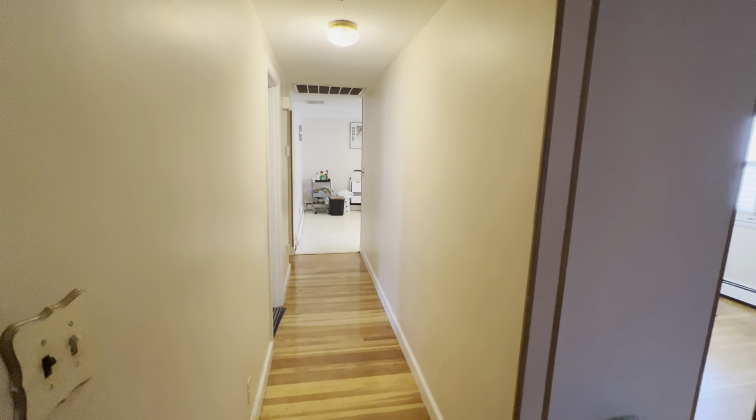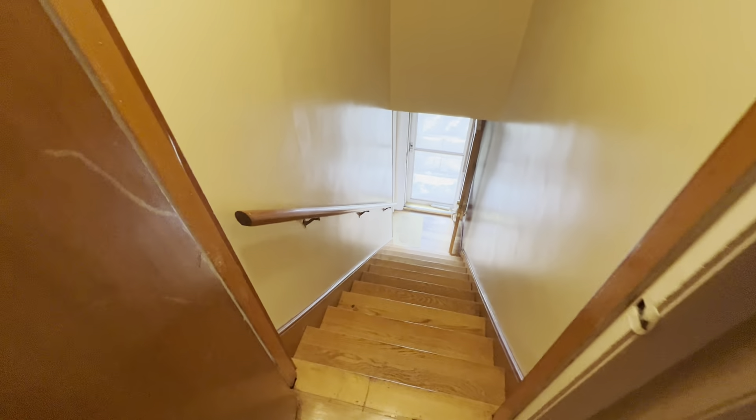This is Morgan with Shalala's Real Estate. We're here at 24 Westminster Ave in Watertown. It's a second floor unit, so we're here at the unit door now.